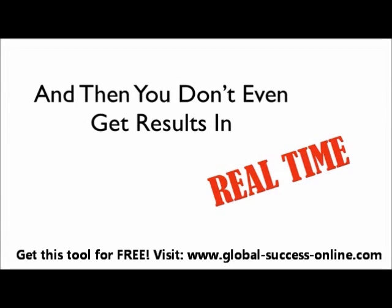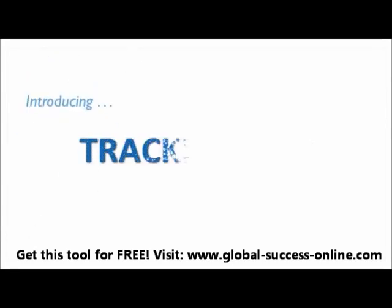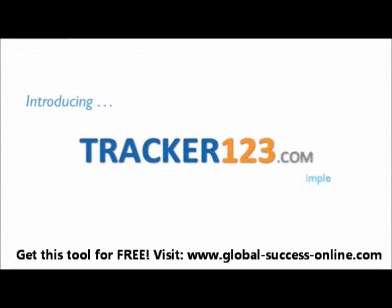Luckily for you, there is a new solution in town. Introducing Tracker123 technology — this is truly split testing made simple. It's super simple. Let me show you how simple this is.